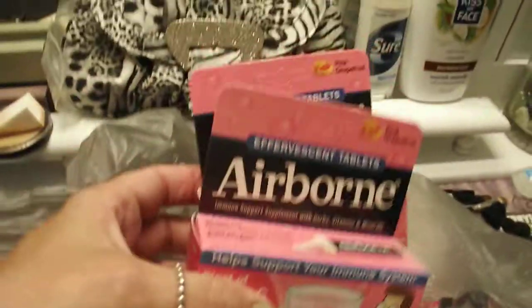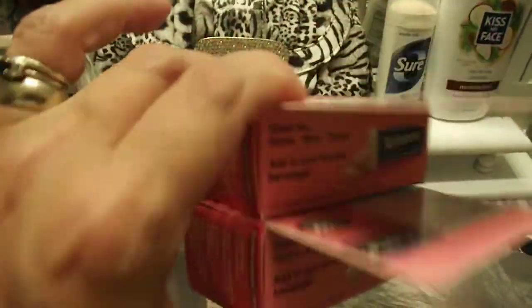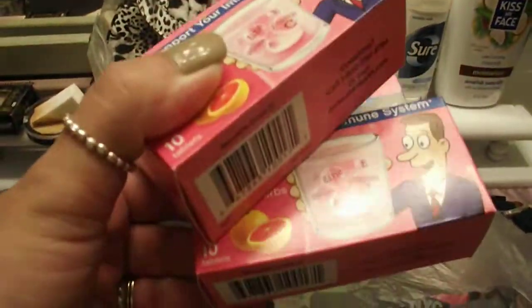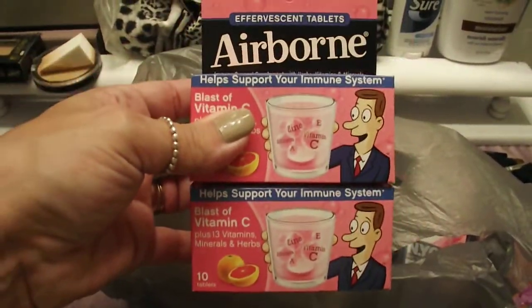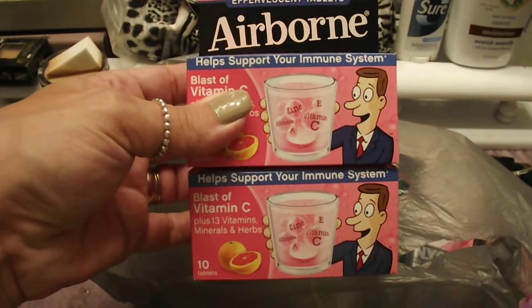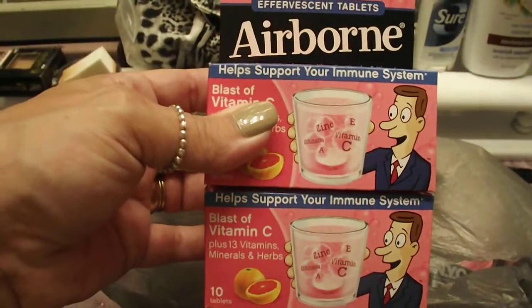I went ahead and got some Airborne — this has absolutely nothing to do with the rest of the stuff I got, but I picked it up because my daughter is going through nursing school. She's doing a lot of clinicals and working as well, so I got this for her. I thought it was a really good deal for a buck.